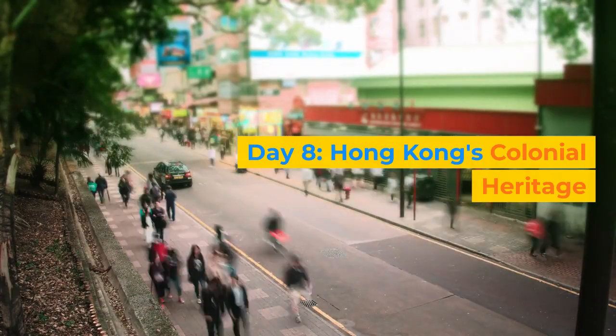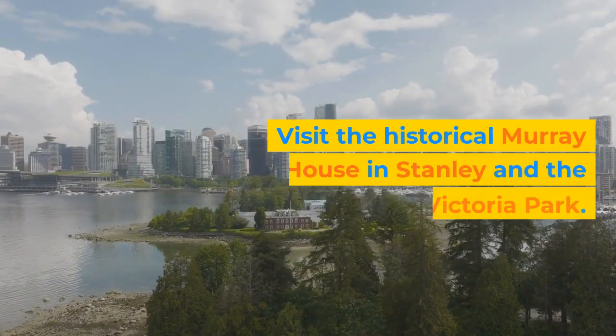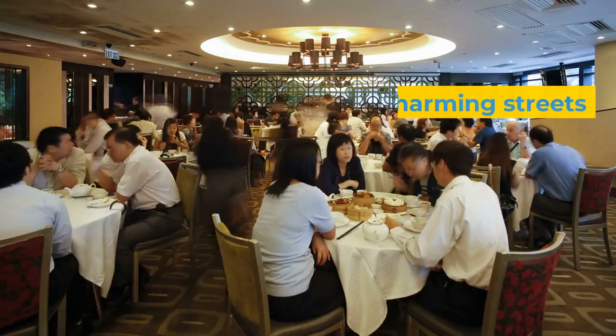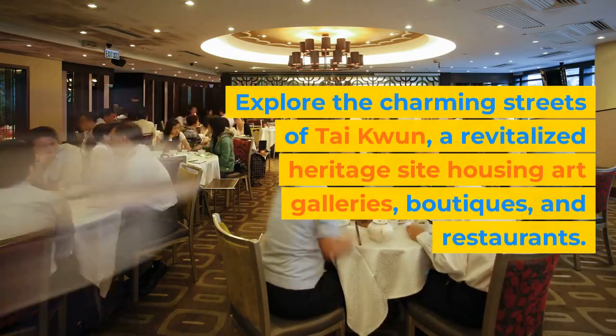Day 8: Hong Kong's Colonial Heritage. Today, delve into Hong Kong's colonial past. Visit the historical Murray House in Stanley and the picturesque Victoria Park. Explore the charming streets of Tai Kwun, a revitalized heritage site housing art galleries, boutiques, and restaurants.